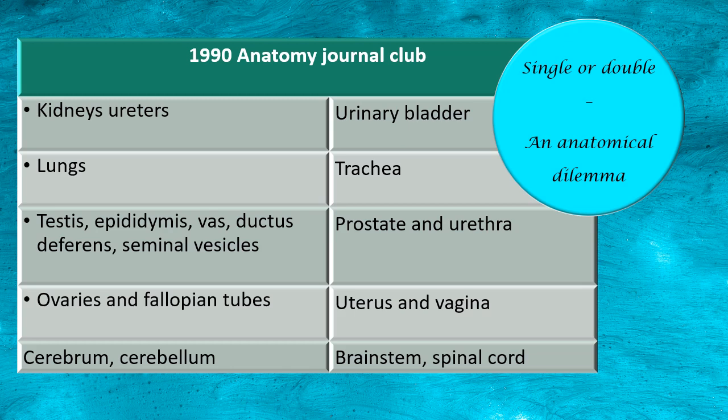It's basically a very interesting debate where one of the authors — a clinician — raises an argument very relevant to anatomy. He says certain systems, organs, and structures are single and some are double. The title moves in the direction of 'single or double — an anatomical dilemma.' The author argues: there are two kidneys, two ureters, but only one urinary bladder. So it's compare and contrast not only between systems but also within the same system. Lungs — two; trachea — single. Testis, epididymis, ductus deferens, seminal vesicles — two; but the prostate and urethra — single.